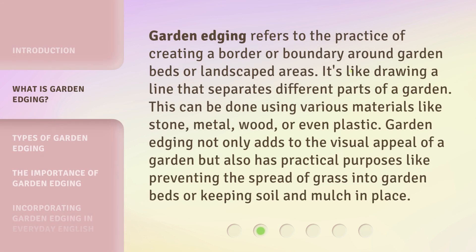Garden edging refers to the practice of creating a border or boundary around garden beds or landscaped areas. It's like drawing a line that separates different parts of a garden. This can be done using various materials like stone, metal, wood, or even plastic. Garden edging not only adds to the visual appeal of a garden but also has practical purposes, like preventing the spread of grass into garden beds or keeping soil and mulch in place.